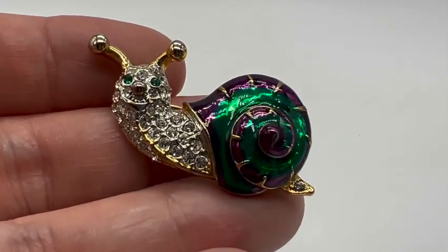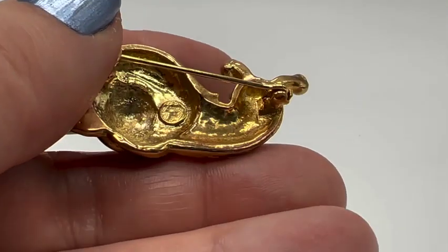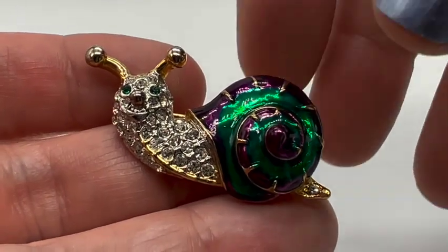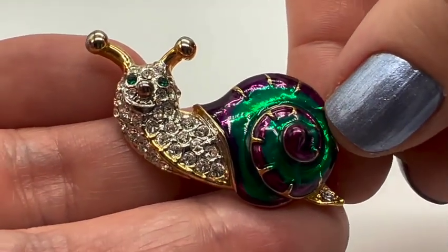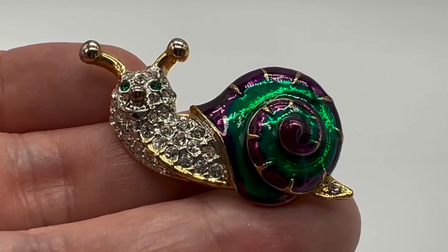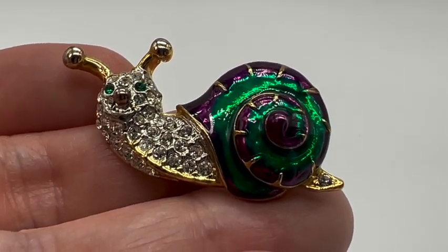Here's a little figural guy. I don't think this one is old either, but I found it somewhere. I don't know if that's signed LF maybe, or nothing — not sure. But I thought he was really cute. I like purple and green together — I think that's a cool combination. Lots of great shiny rhinestones. Not old, but I think kind of pretty. And I'm sure people collect snail jewelry.